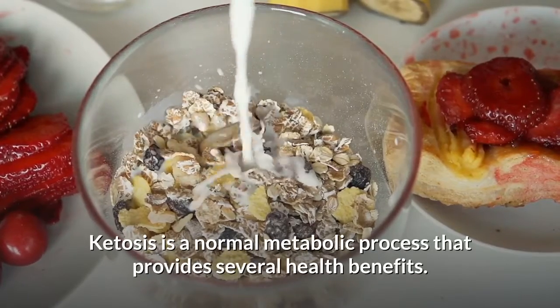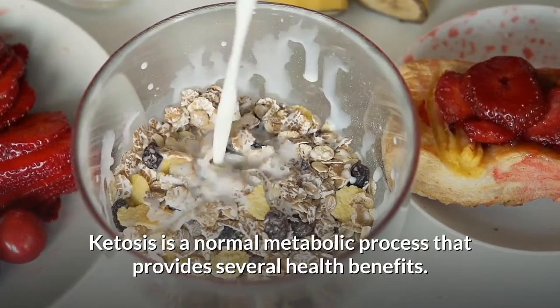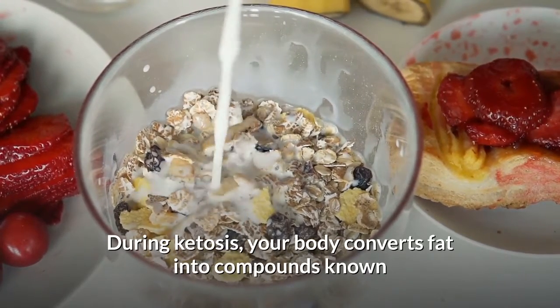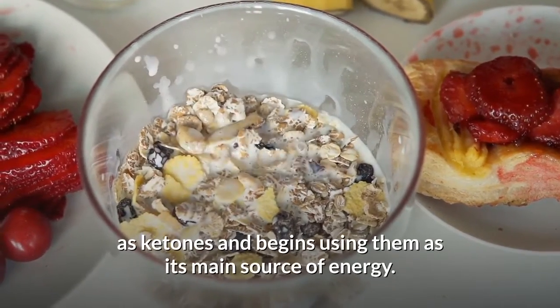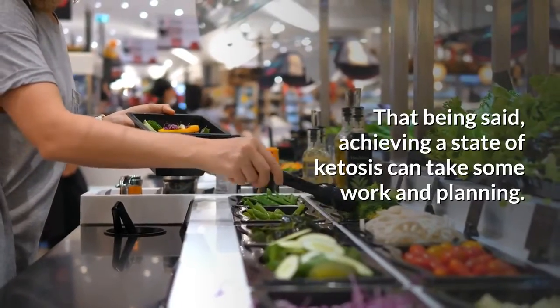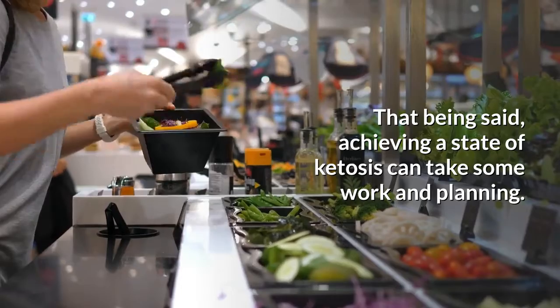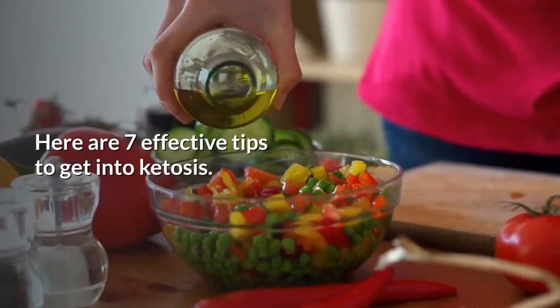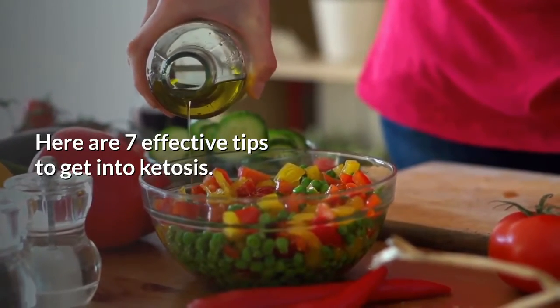Ketosis is a normal metabolic process that provides several health benefits. During ketosis, your body converts fat into compounds known as ketones and begins using them as its main source of energy. That being said, achieving a state of ketosis can take some work and planning — it's not just as simple as cutting carbs. Here are 7 effective tips to get into ketosis.